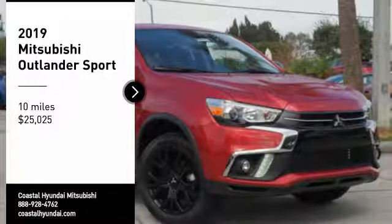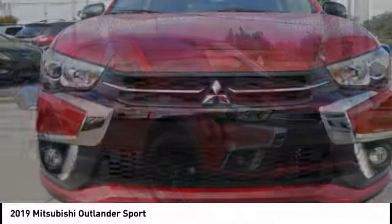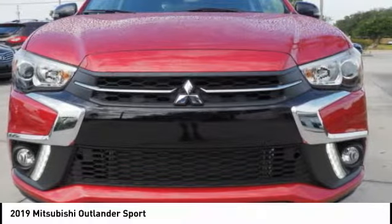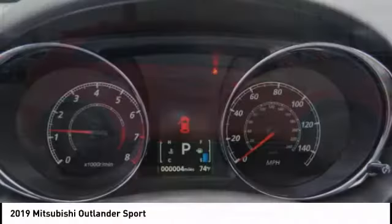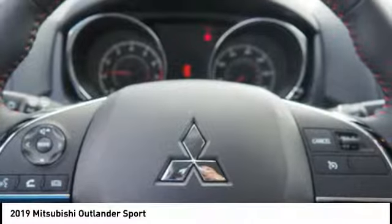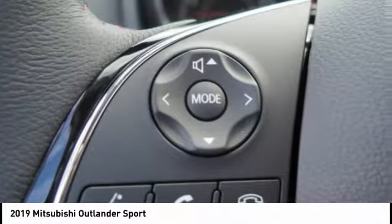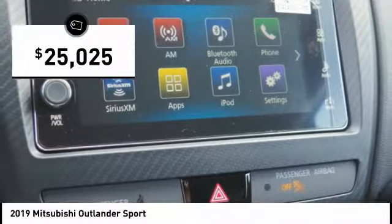Looking for the right vehicle? Check out the 2019 Outlander Sport. The all-new Outlander Sport features a fuel-efficient engine paired to either a 5-speed manual or a continuously variable transmission, and comfortable accommodations for 5. Passengers will be treated to a refined ride in comfortable surroundings with a host of welcome features and is priced below $30,000.